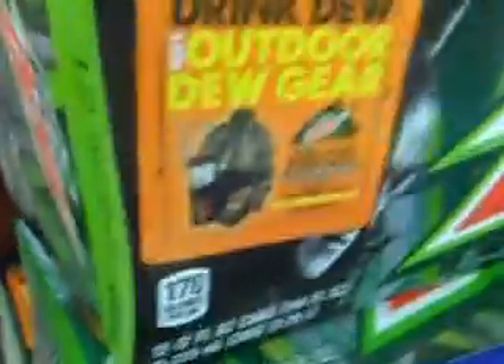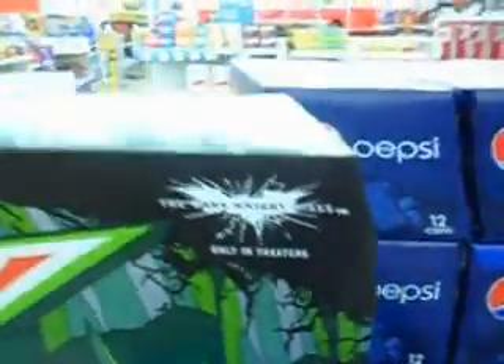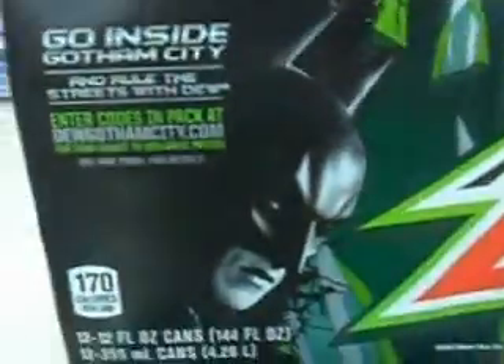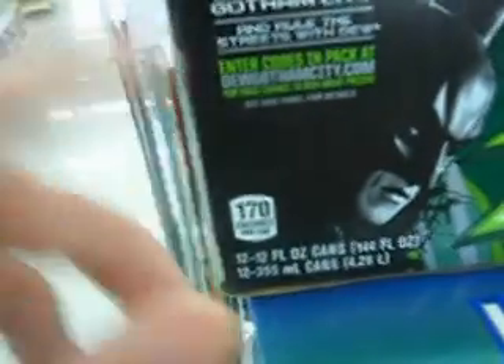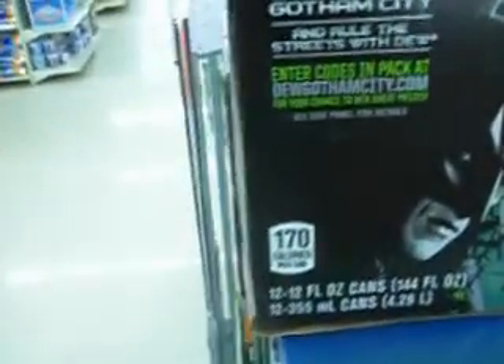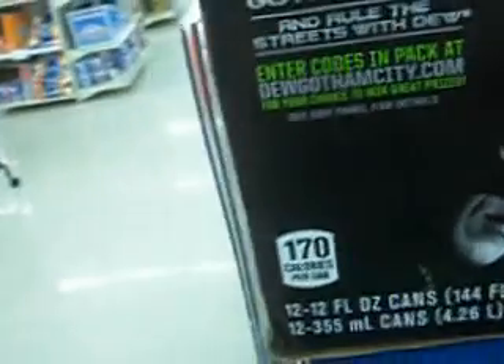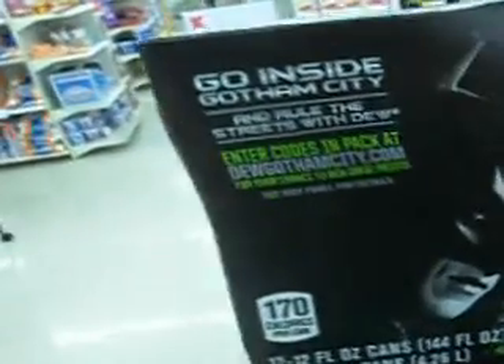I'm going to show you what it looks like. Here are the prizes you could win for this contest and it shows Batman right there. It says The Dark Knight Rises from the new Batman movie and you can see all the prizes that you could actually win. This contest is called 'Go Inside Gotham City and Rule the Streets with Dew.' Enter codes on pack at DewGothamCity.com for your chance to win great prizes. See side panel for details.